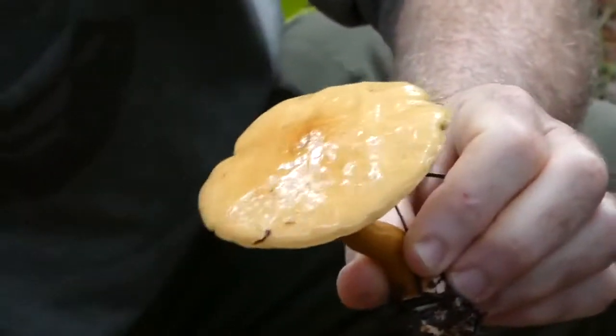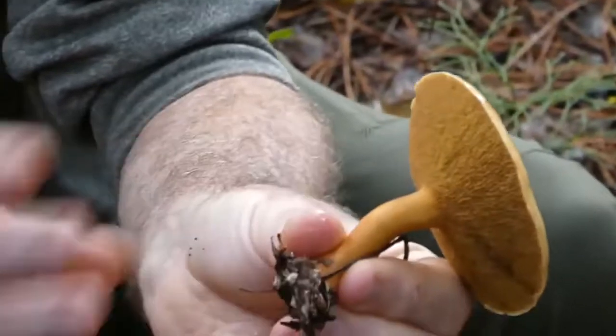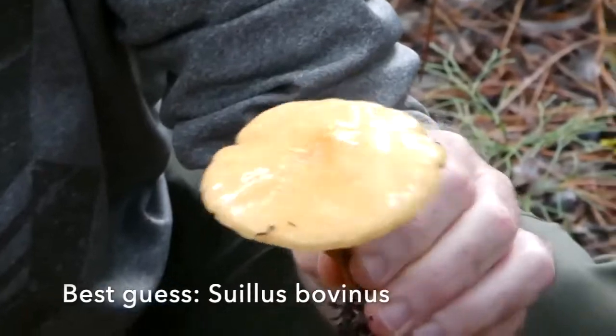These are unusual because they have this kind of orangey colour — that's also with the pores and the stem. So I'll look up and try and identify what these are.